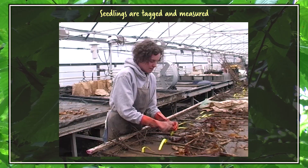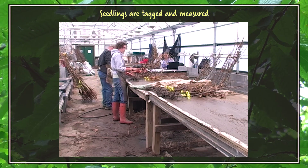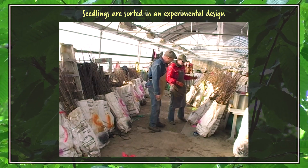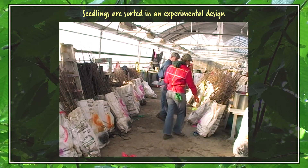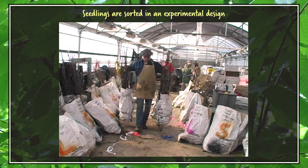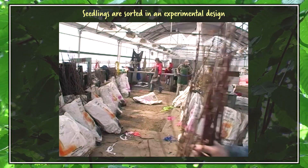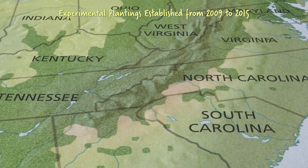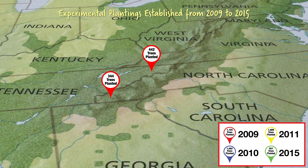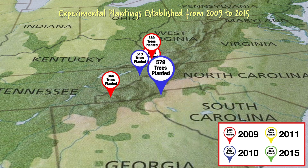For every tree we were going to plant, we counted the seedlings' roots and measured its height and its stem diameter. We sorted the trees into an experimental design for planting so we can empirically test the effects of breeding, genetics, and seedling size on overall field performance over time. We established 13 plantings starting in 2009, and we also established plantings in 2010, 2011, and 2015.